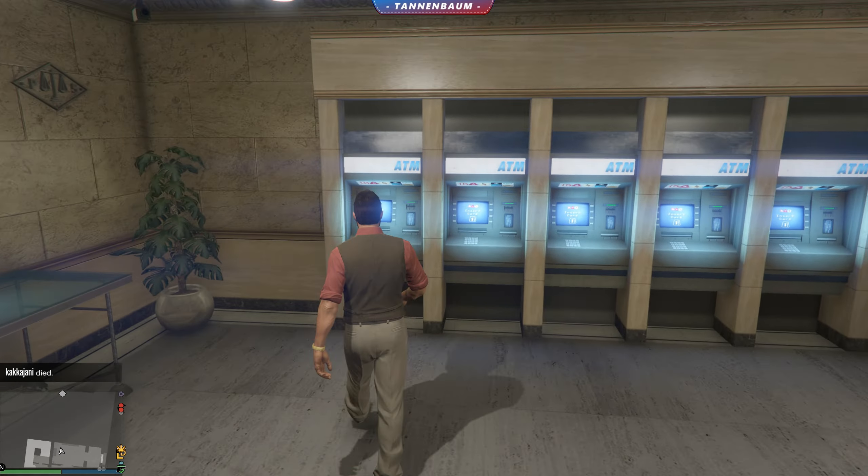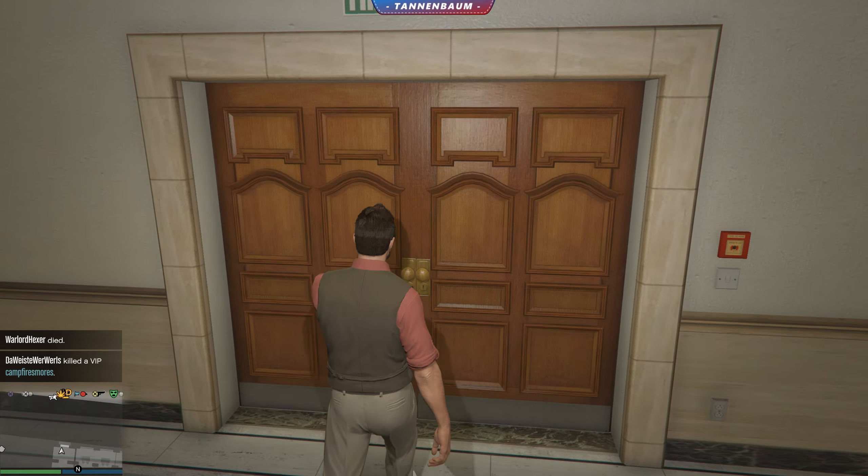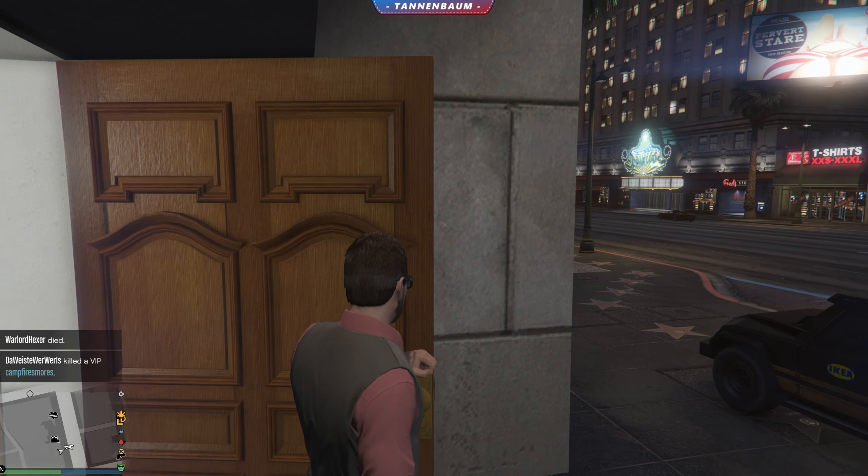Pacific Standard. And those ATMs work as well — this, this, this and that. They all work. No idea why, but they do. Alright, that was it. That was one of the few accessible buildings in GTA.